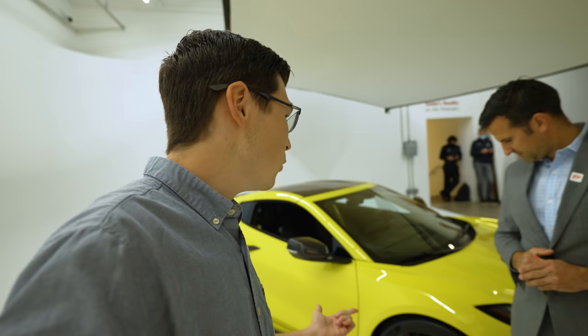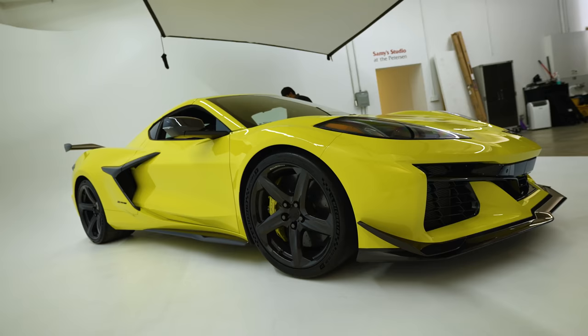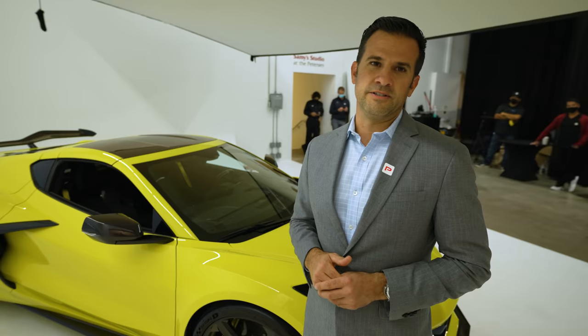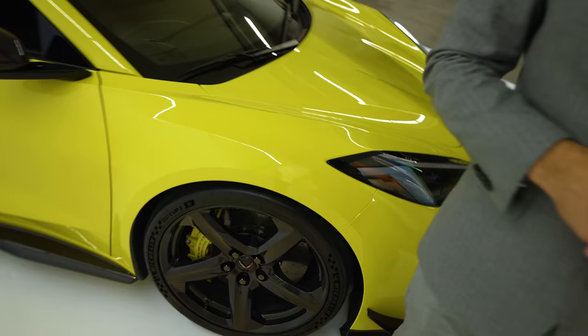You've got the ultimate performance tires you could possibly buy — the Cup 2R — though they are pretty expensive. When you put them on the car, you can extract every ounce of performance. The idea was racing technology for the street. We always said this would be the closest we can do to the C8R, which has been out in the public for two years, kind of hiding in plain sight. This car basically is as close as we could do to that.